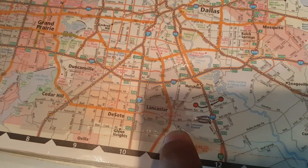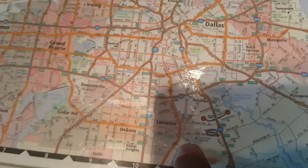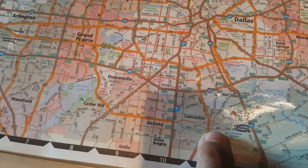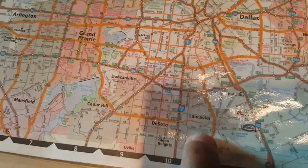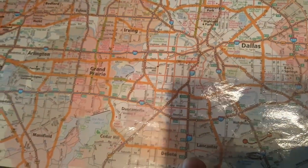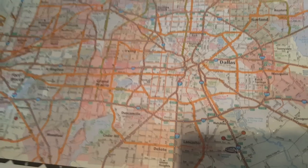And then you see State Road 342 — that's a truck route. So if you wanted to get from here to here, you won't be able to cut across. You would have to go up, over, and then back down, because these are truck routes. You can't cut across. Remember, anything that's highlighted on the atlas is a truck route.